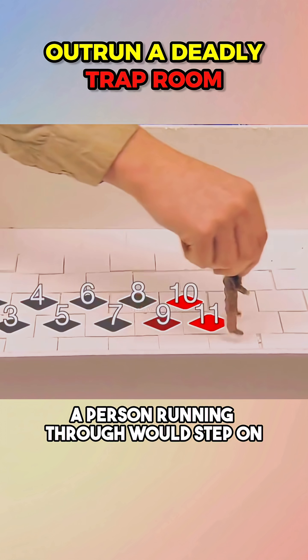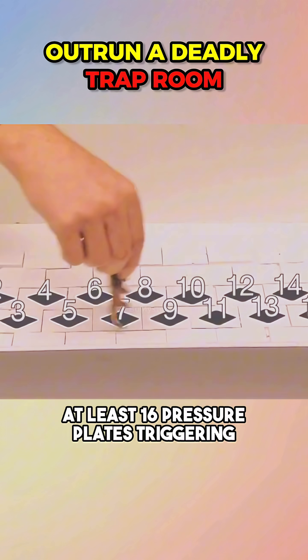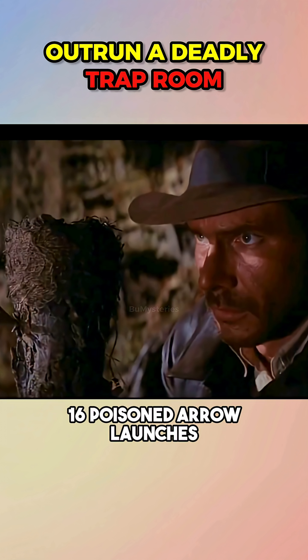According to calculations, a person running through would step on at least 16 pressure plates, triggering 16 poisoned arrow launches.